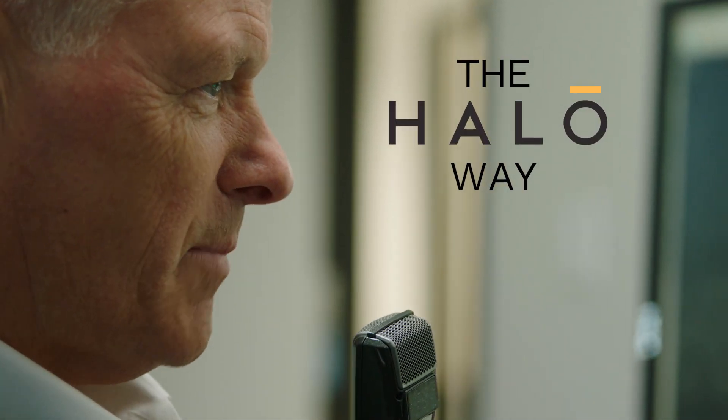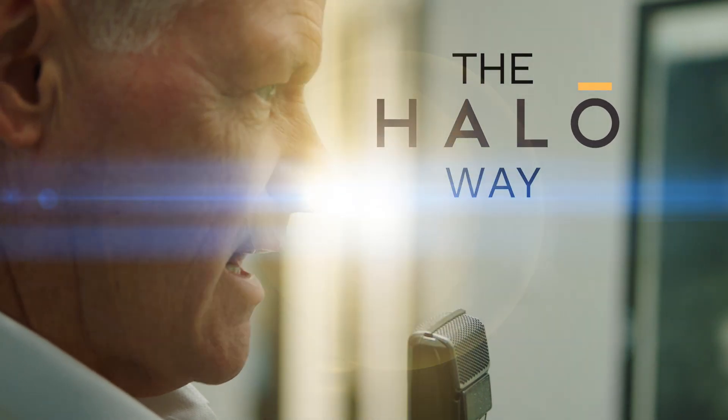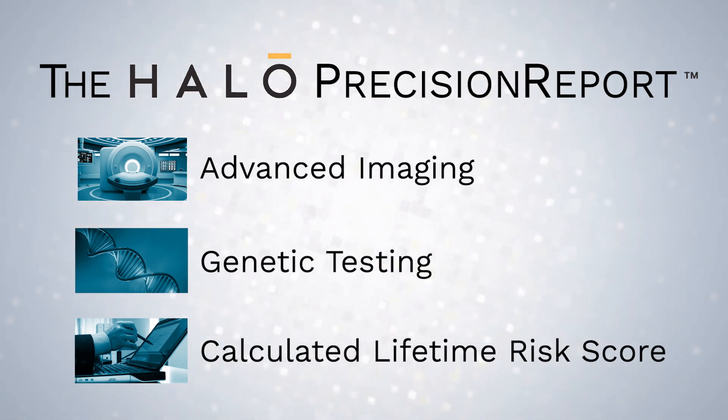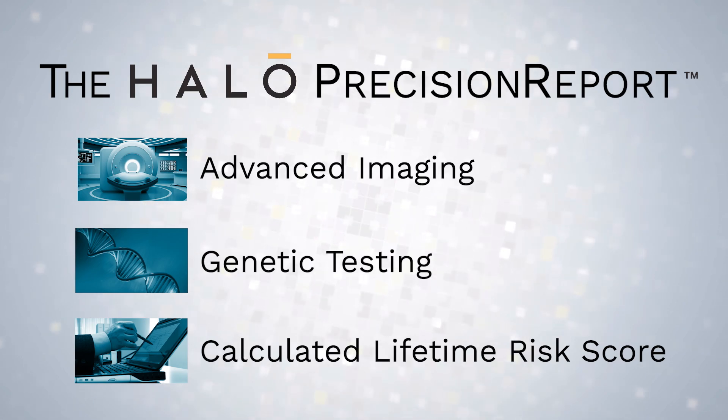It's easy to provide personalized precision care for your patients with the Halo way. The Halo Precision Report combines results of advanced imaging, genetic testing, and a calculated lifetime risk score to identify patients at high risk for breast cancer.